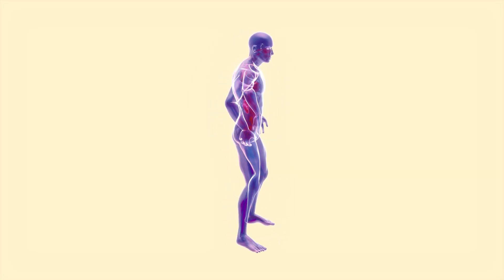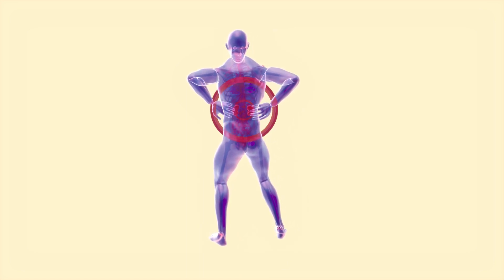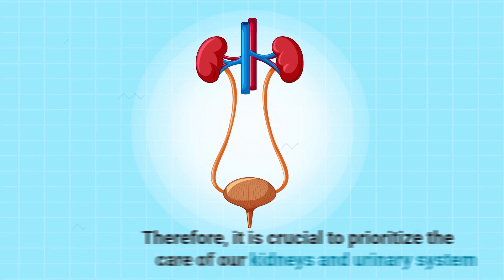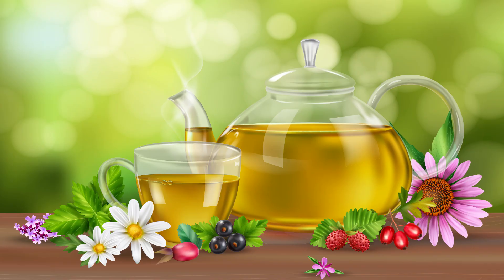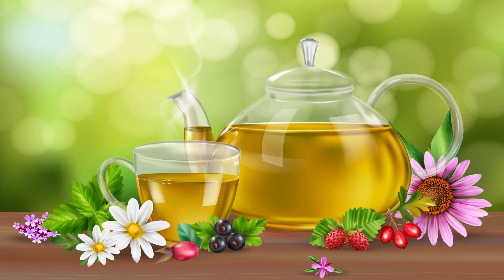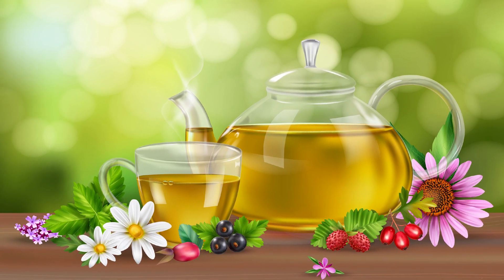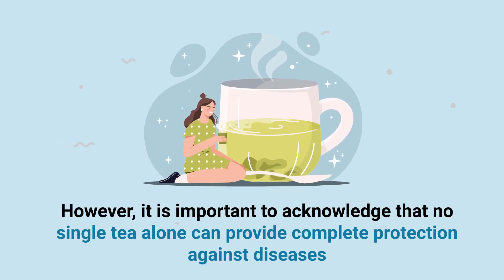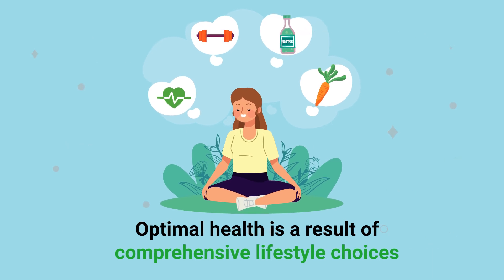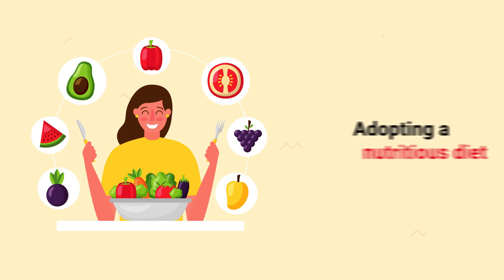It's widely recognized that the kidneys play a vital role in the human body, responsible for waste removal, fluid balance maintenance, and filtration of minerals and toxins from the bloodstream. Therefore, it's crucial to prioritize the care of our kidneys and urinary system. Herbal teas have been utilized medicinally for centuries, addressing various health concerns from weight loss to whole body detoxification. These teas can also aid in detoxifying and optimizing kidney function. However, it's important to acknowledge that no single tea alone can provide complete protection against diseases. Optimal health is a result of comprehensive lifestyle choices, including not smoking, maintaining physical activity, and adopting a nutritious diet.